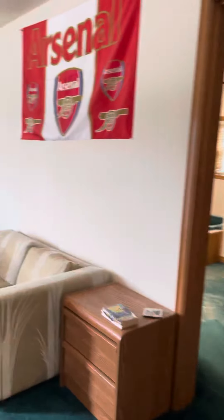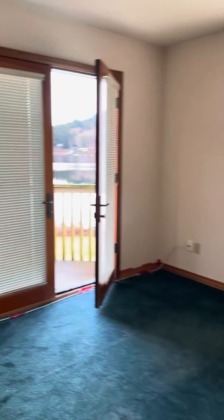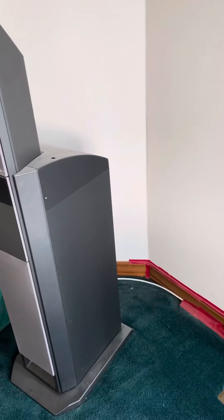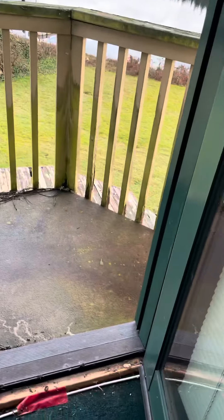Got the master suite and — scary, what is going on with this. Definitely not going to step out there.